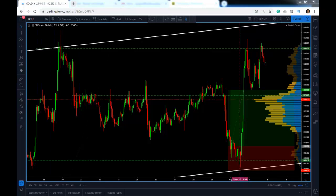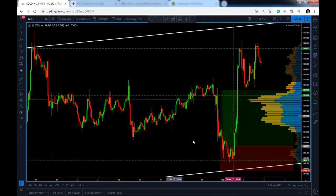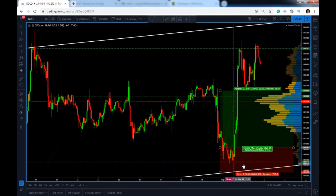Here's the chart — this is the one-hour chart. You can see I've marked with a vertical magenta dotted line the time where we put the trade on, and you can see the price action in gold from that point.